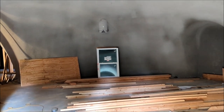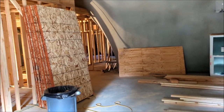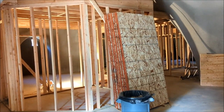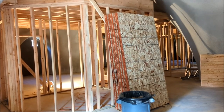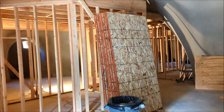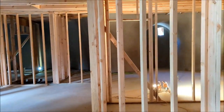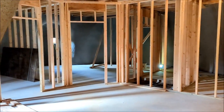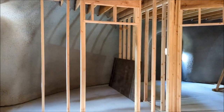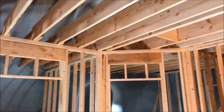They've really been working the past couple of weeks and have made a lot of progress. Those sheets of plywood will be the floor for the attics. Things are really starting to take shape now.